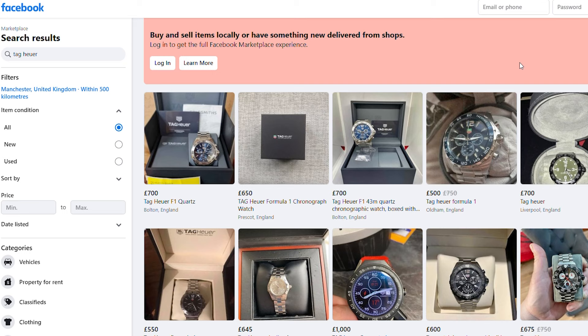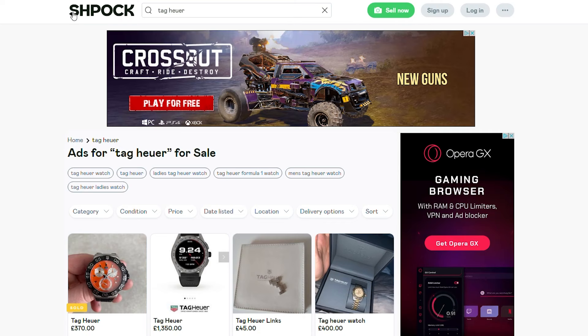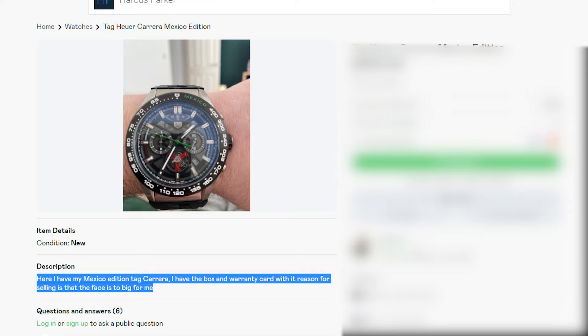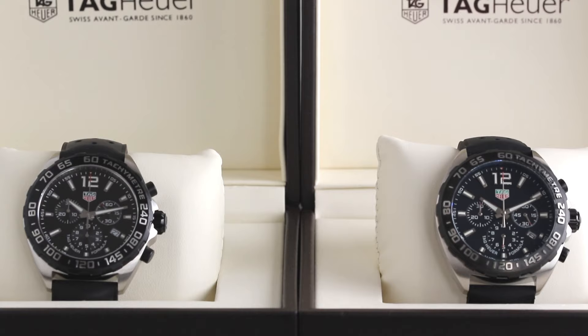Immediately on Facebook Marketplace there's a fake Formula One for sale, and after one scroll on Chrono24 there's a fake Carrera. Admittedly these are pretty poor fakes and appear somewhat obvious, but there are still beginners that get caught out. More alarmingly, there are some very good fakes out there — even super clones that catch out even the most experienced collectors. So we thought we'd make this video for less experienced buyers to give a few pointers on what to look for when determining whether what you're looking at is the real deal.